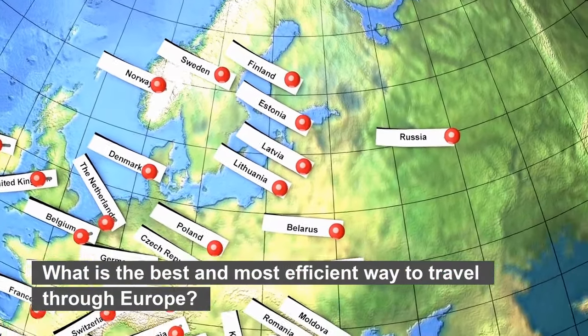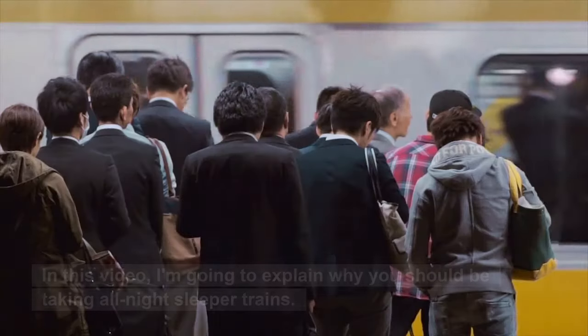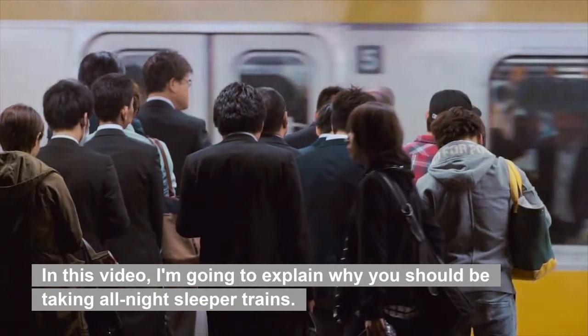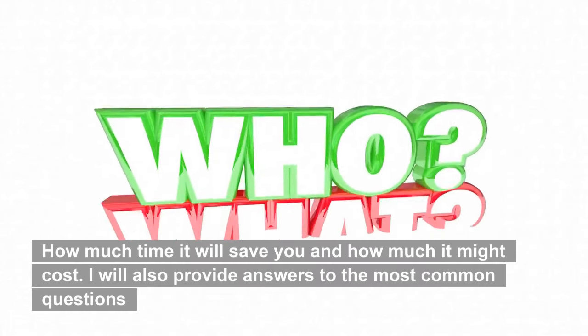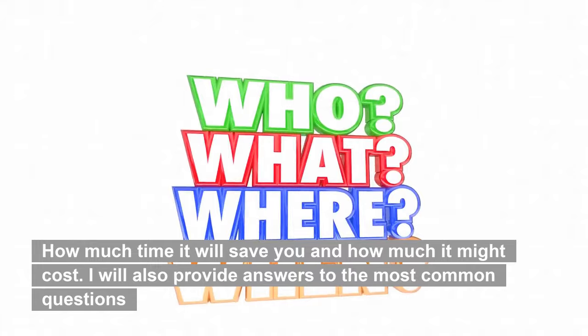What is the best and most efficient way to travel through Europe? Sleeper trains. In this video, I am going to explain why you should be taking all-night sleeper trains, how much time it will save you, how much it might cost, and I will also provide answers to the most common questions.